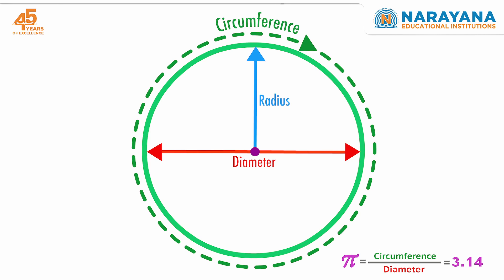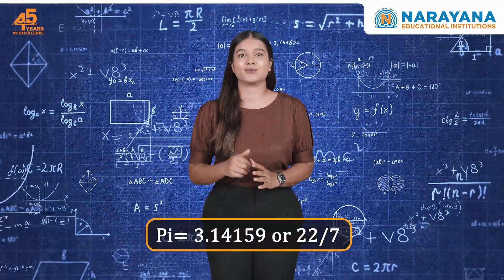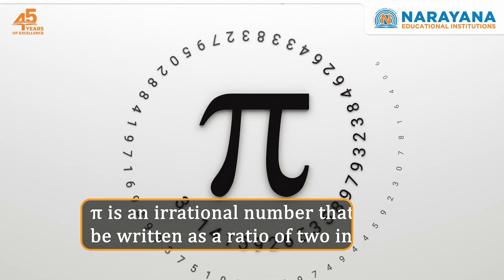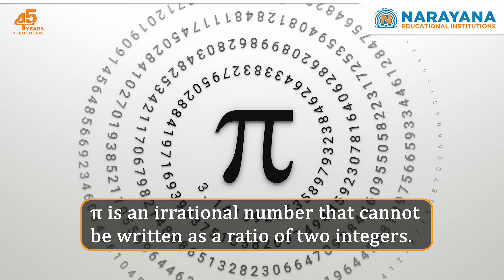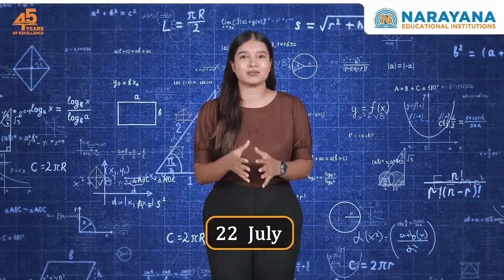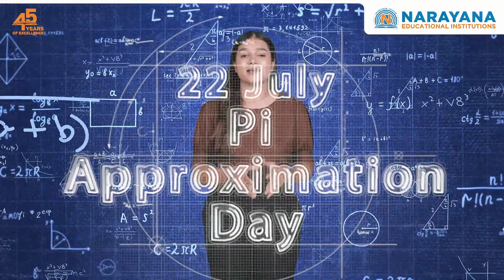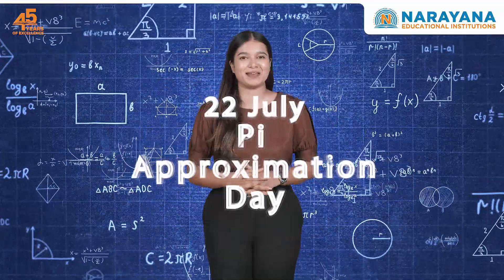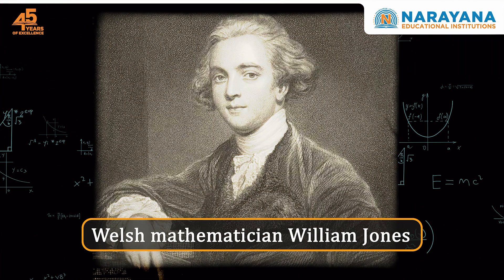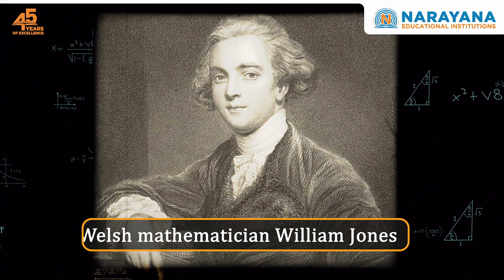Pi is a mathematical constant approximately equal to 3.14159, or 22 by 7. Why approximate, you may ask? Pi is an irrational number that cannot be written as the ratio of two integers. Since the date July 22 represents this approximate value of 22 by 7, this day is celebrated as Pi Approximation Day by many. The term Pi was first used by the Welsh mathematician William Jones in 1706 and has been used with most circular objects since.